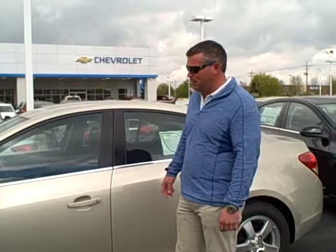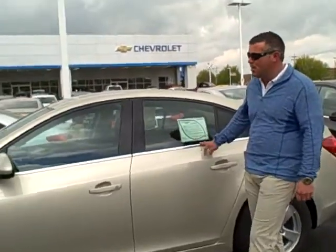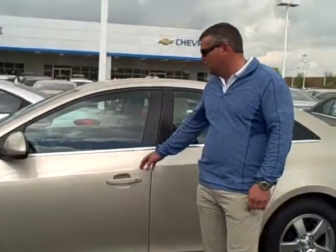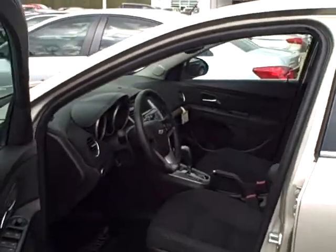Hello, my name is Darrell Lee and today we're going to do a short little video on the 2014 Chevrolet Cruze. This particular model here is a 1LT. We'll open the door here. You can see the interior — they have a very nice design.